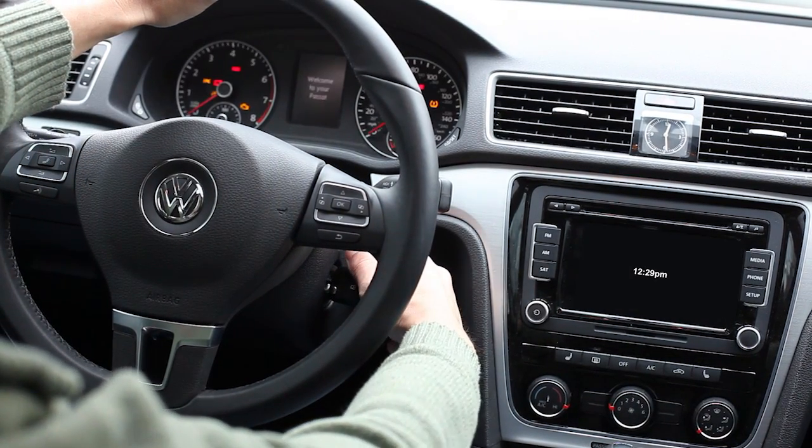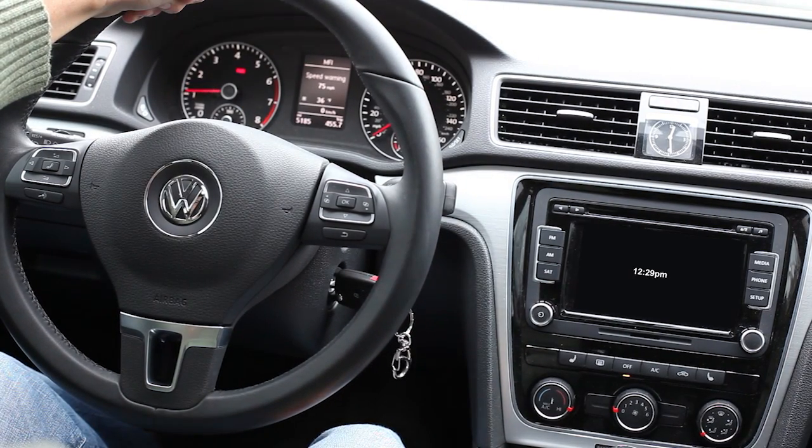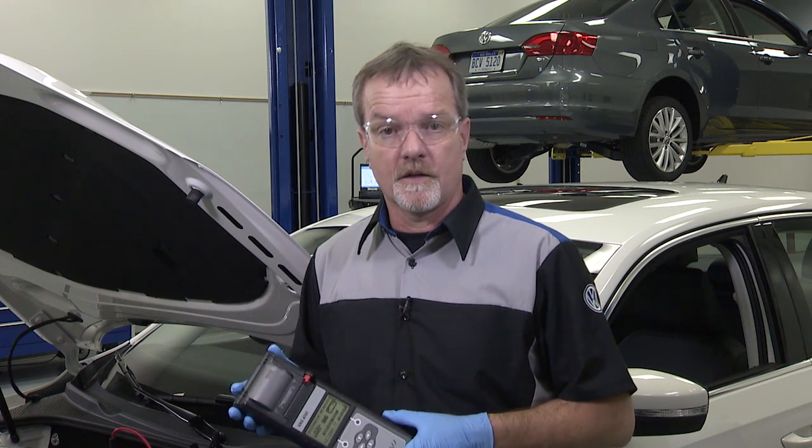make sure that things like the blower fan, headlights, and interior cabin lights are turned off before you turn the ignition on. That leaves more current available for starting the engine.